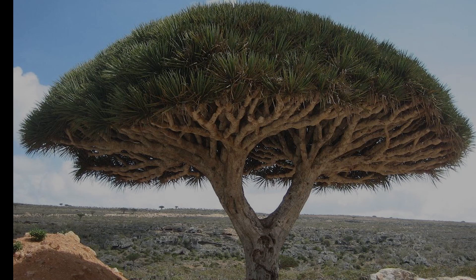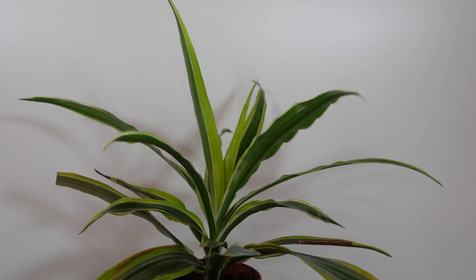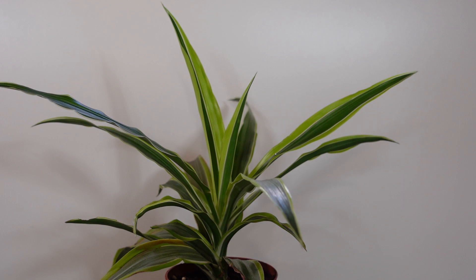Some species take the form of huge slow-growing trees, like this stunning Dracaena cinnabari in Yemen. But most people know Dracaena Fragrance, commonly used mainly as houseplants. Dracaena are grown mainly for their beautiful foliage and structural stems.